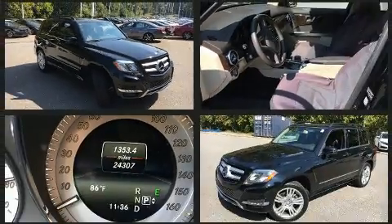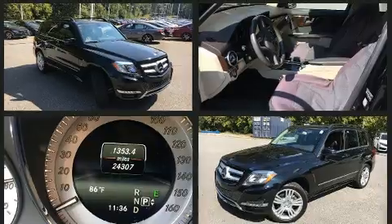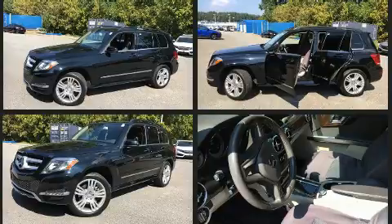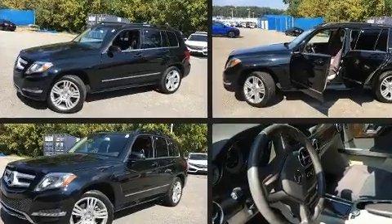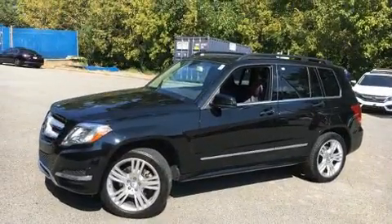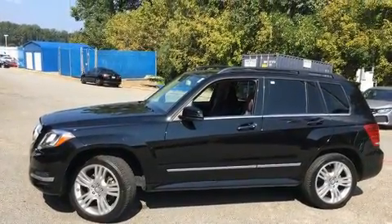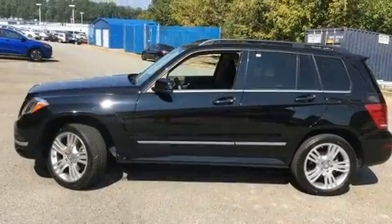Mercedes-Benz prioritized fit and finish, as evidenced by a rear window wiper, one-touch window functionality, power front seats, automatic temperature control, remote keyless entry, and a split folding rear seat.